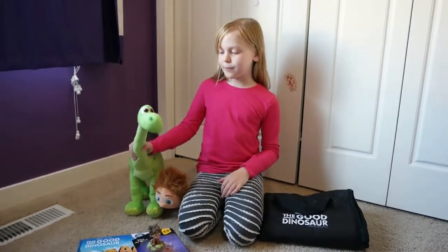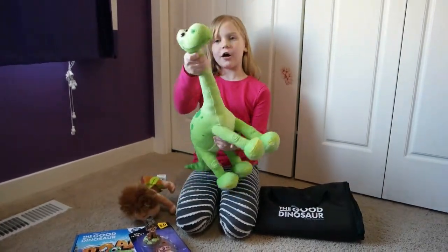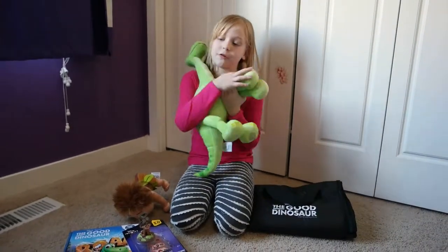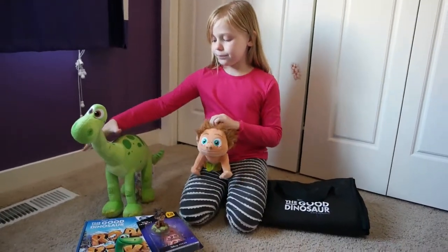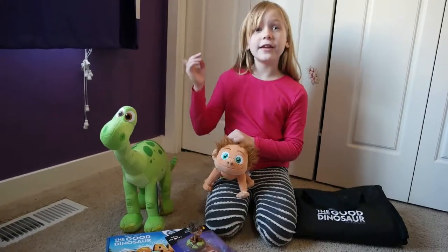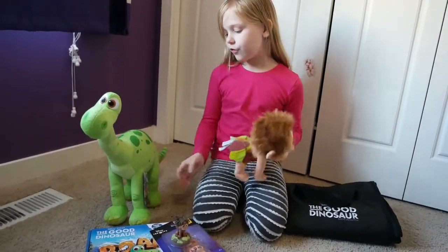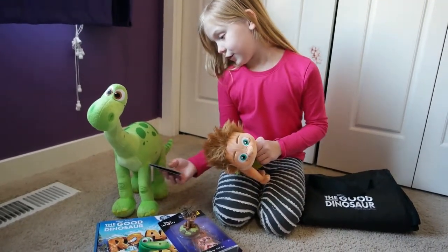I myself have actually not seen it but my mom has. She got quite a few cool things — we've got the Arlo dinosaur which looks really soft and cuddly, great for little kids. I would recommend maybe ages seven, but it can be younger than that. Let's see — the tag says three and up.